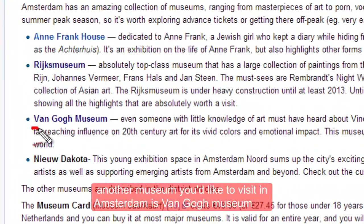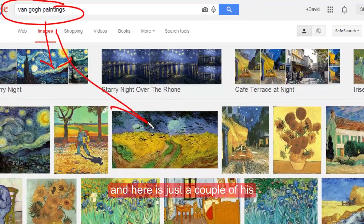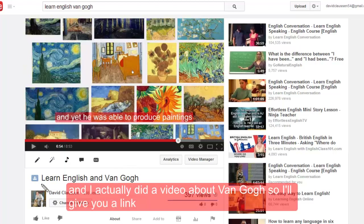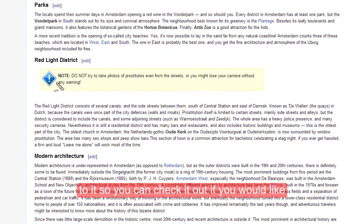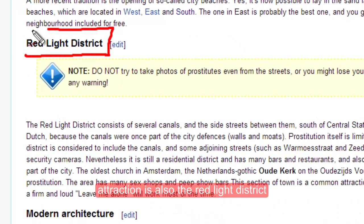Another museum you'd like to visit in Amsterdam is the Van Gogh Museum. Here's just a couple of his paintings from Van Gogh. I actually did a video about Van Gogh, so I'll give you a link to it so you can check it out if you would like. A popular attraction is also the red light district.